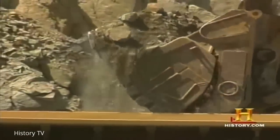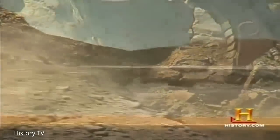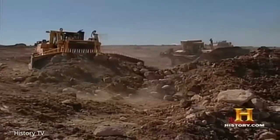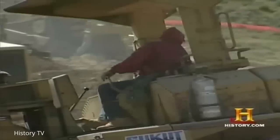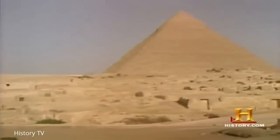Every shovel full of earth weighed over 90,000 pounds. When you look at all the large-scale earthmoving projects today and the amount of equipment it takes to get the jobs done, it just makes it all the more amazing — to think that massive building projects in ancient times were done without machines. It's just mind-boggling.